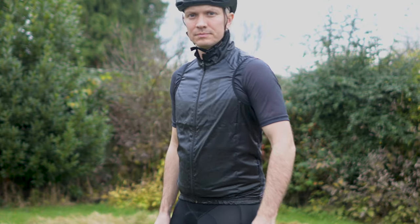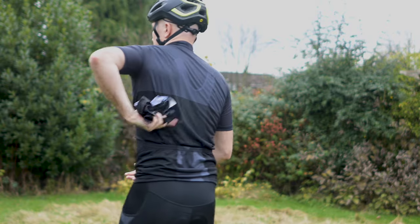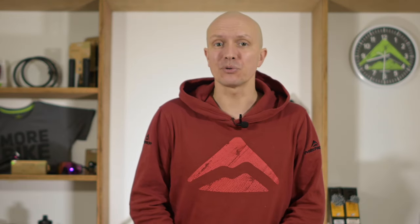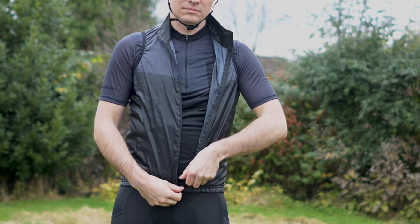As the temperature drops, the perfect pairing with the jersey is this gilet. It's small and lightweight enough to stick into a jersey pocket, but the windproof and water-resistant front and shoulder panels should keep you warm and the worst of the water off you. At the back it's mesh to stop you overheating, while the hem has a silicone gripper to keep it firmly in place. There's a full-length zip too, so you can go full pro and take it on or off while you're still riding.